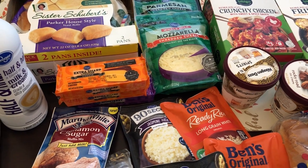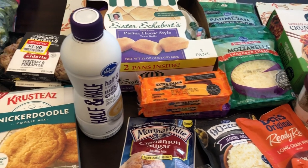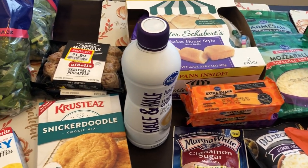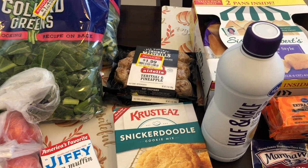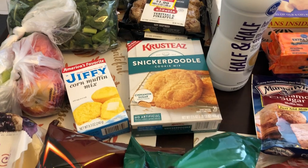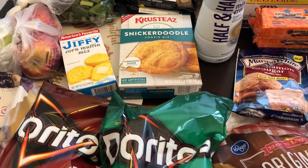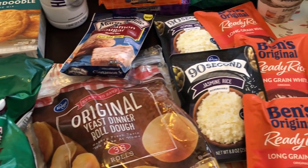Hey y'all, welcome back to our channel! My name is Andrea with Foodimentary — Adventures in Food. I have not been doing a lot of hauls lately because I have been diligently working on using up stuff from our freezer, fridge, and pantry, but Kroger had some really great deals this week and I wanted to share them with you.